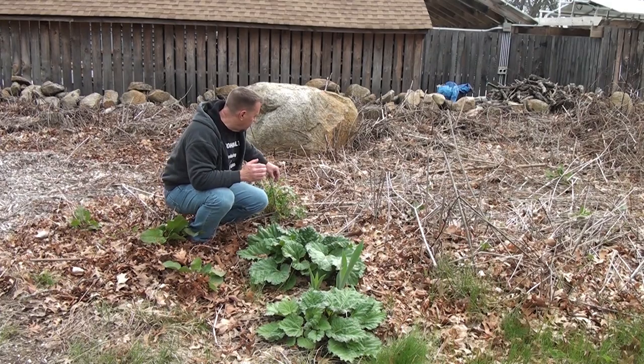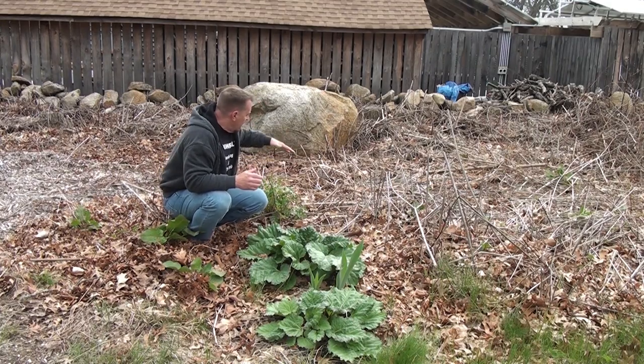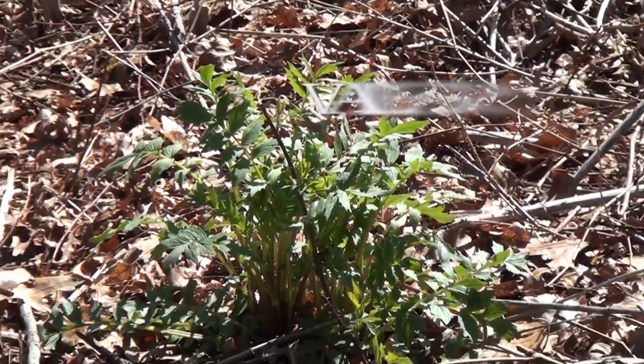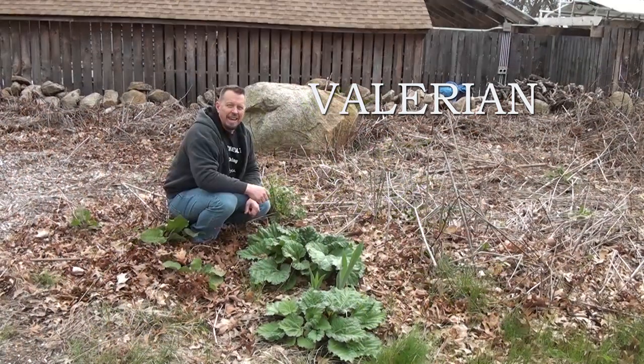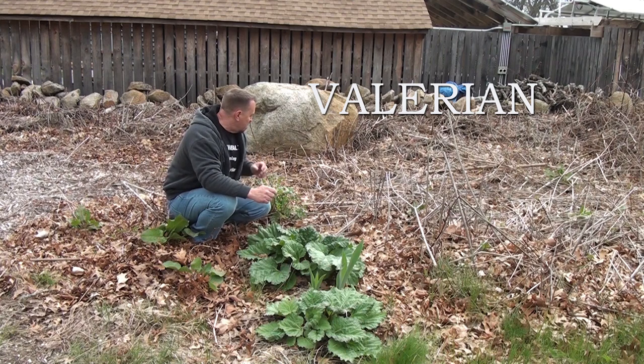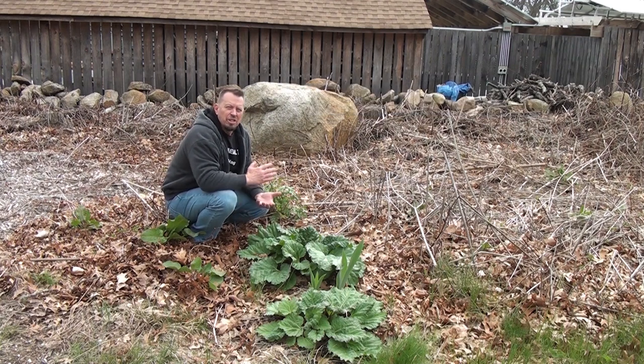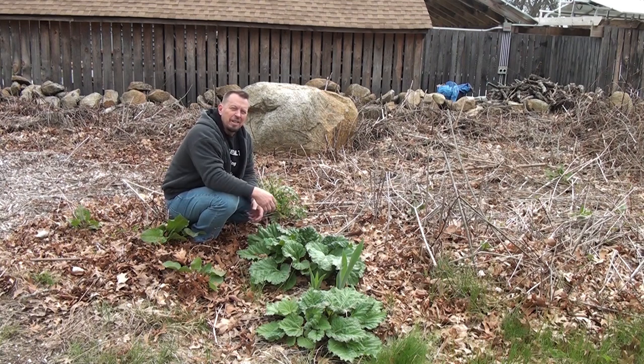Back here I have what's called valerian. This valerian actually grows about eight feet tall — at least it did last year. The roots actually smell like dirty socks, but when you put them in hot chocolate it has a calming effect. You can take those roots, chop them up, put them in hot chocolate and it'll make you feel nice and calm at night. You can also throw in some passion vine, which hopefully is going to come back this year.